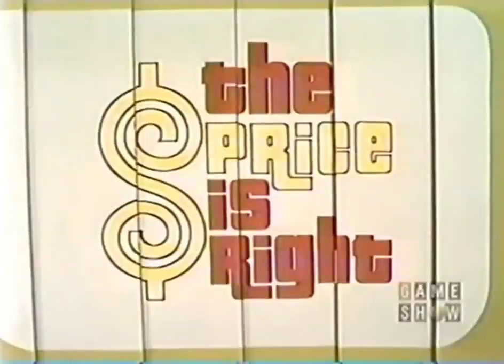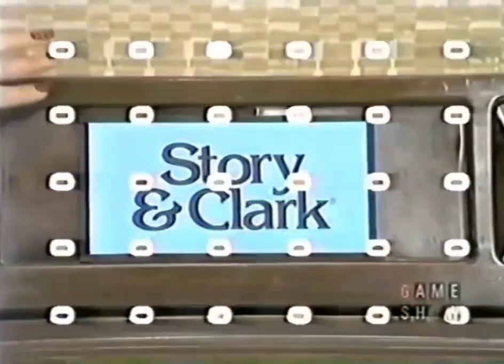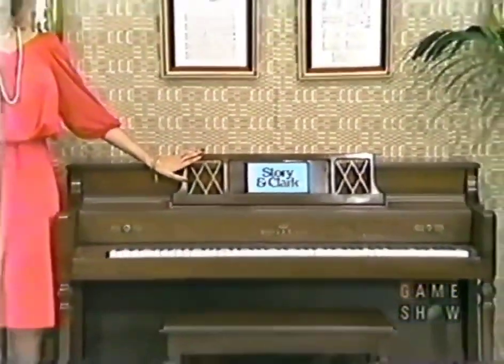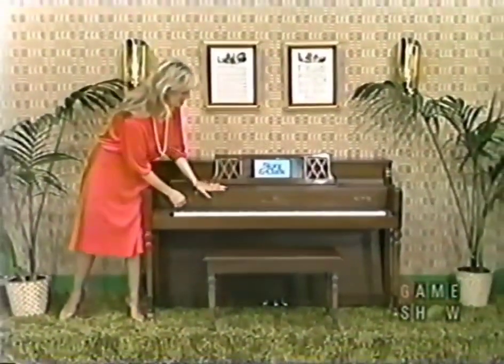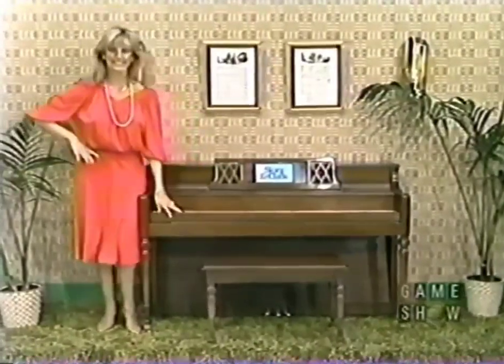Bob gets a kiss from Francis. Now Francis can win a new piano — Story and Clark's elegant piano, traditionally a fine musical instrument, with distinctive cabinetry and bright full console tone. It's a prize worth $2,195.